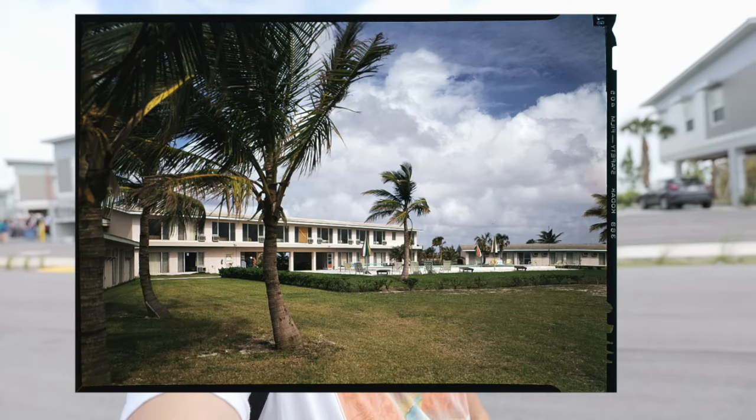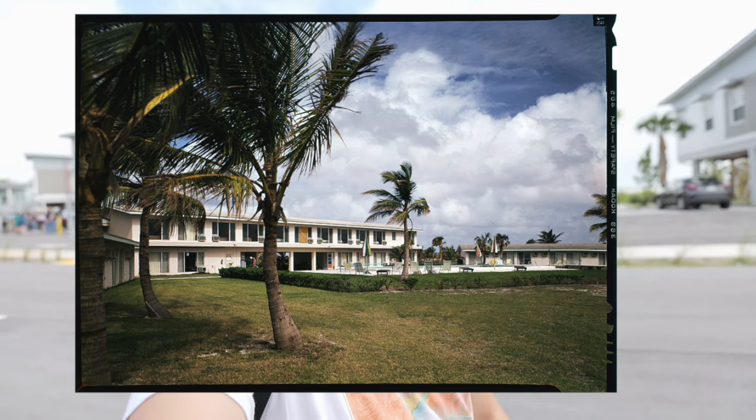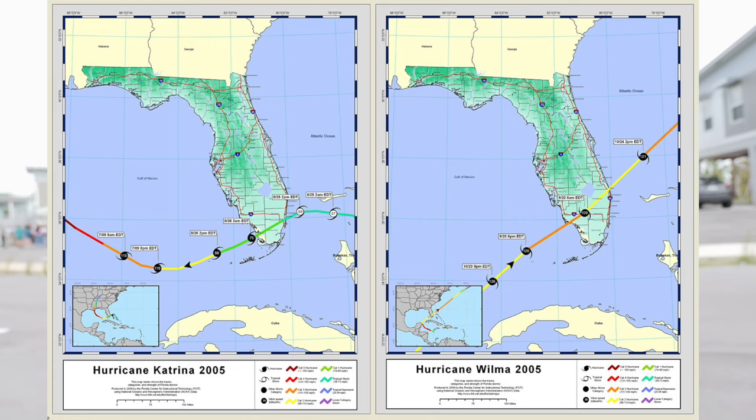In 2005, the Flamingo Lodge, essentially a hotel in Everglades National Park, was wiped out by two hurricanes — Hurricane Katrina and Hurricane Wilma. The damage was so significant that a couple years later they figured it could not be repaired and it would have to be entirely demolished. Now fast forward to 2023, I am very happy and excited to report that the Flamingo Lodge is back.